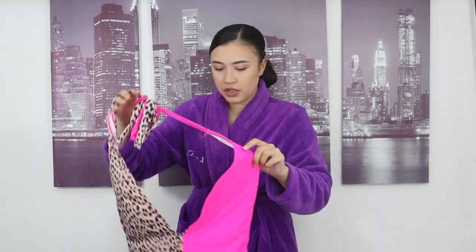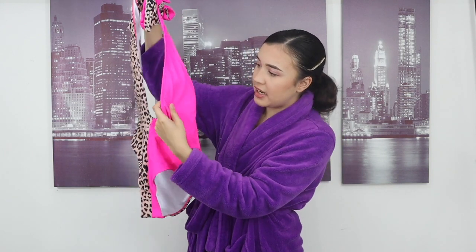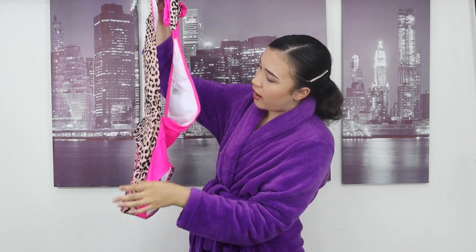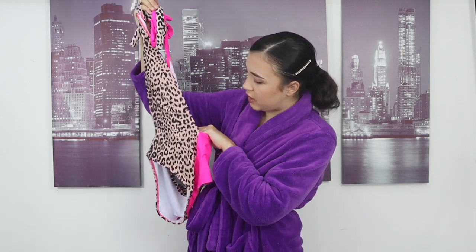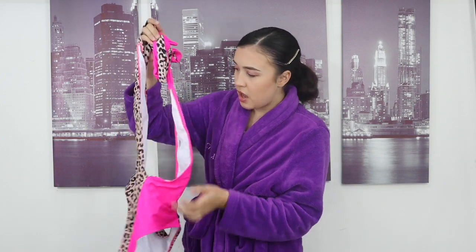However, when I spoke to customer service for the Shein website, they told me you can exchange swimwear as long as it's got the hygiene label. So hopefully they fit! This is the first swimming costume — it's half pink, like a neon pink, and then leopard print. It's so cute. I really love swimming costumes doing that color block sort of style.